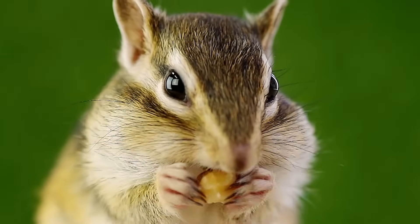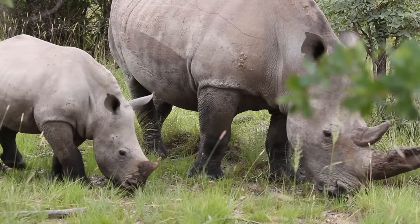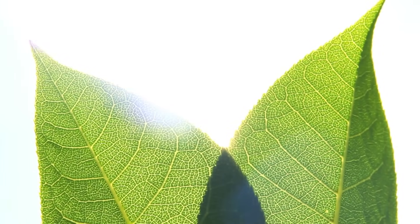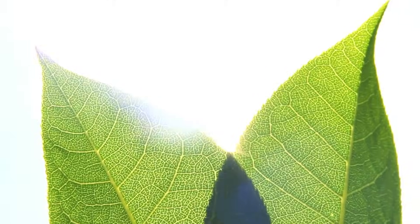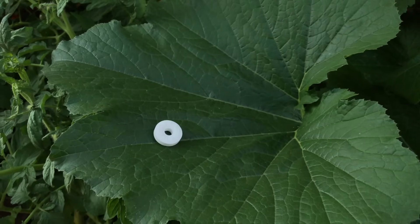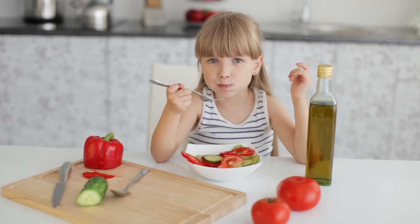All living things must eat — they must eat food to live. Plants are living things. How do you think a plant eats? Can I feed a plant like this? I don't think a plant could eat like that.